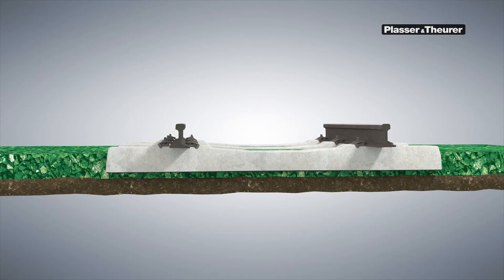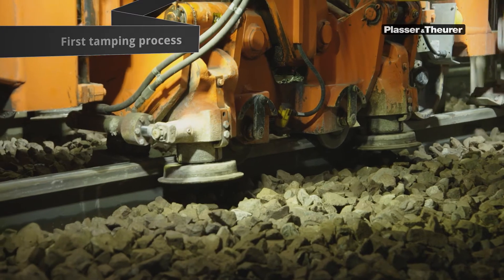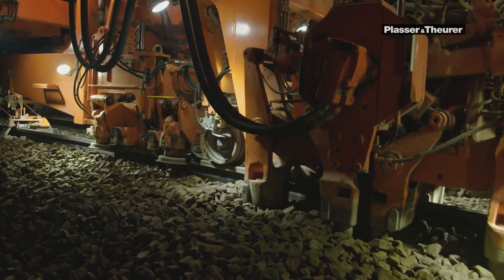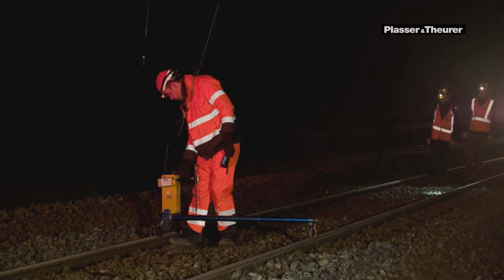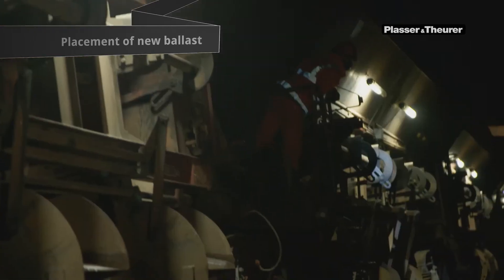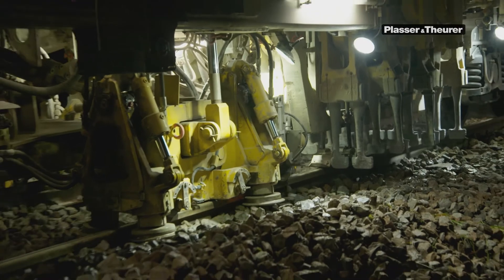The first tamping cycle is performed immediately behind the ballast cleaning machine. The track grid is raised by 30mm and tamped, securing the track in its position. A measuring gang records the achieved track geometry for the next stages of work. As unusable material is removed during ballast cleaning, ballast must be added. A ballast train unloads the new ballast required for the next tamping cycle. The coordination of the individual stages of work is crucial to make optimum use of track possessions.